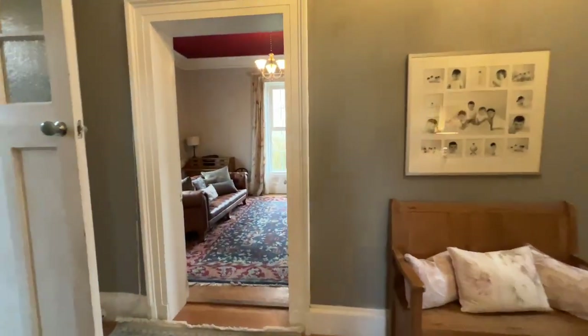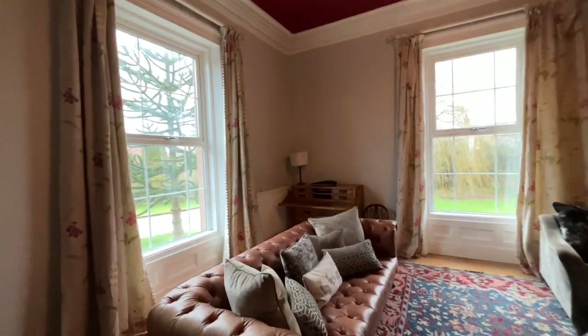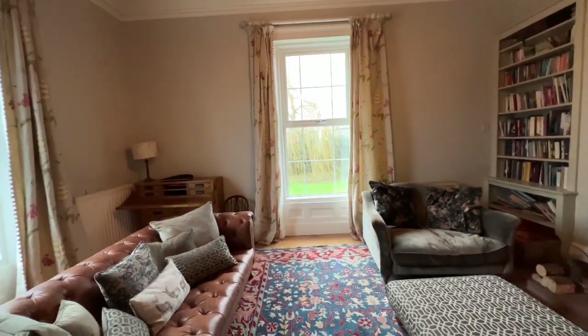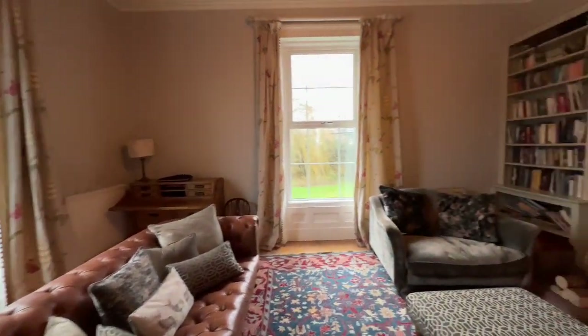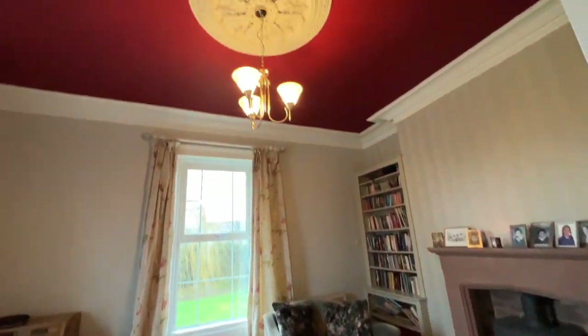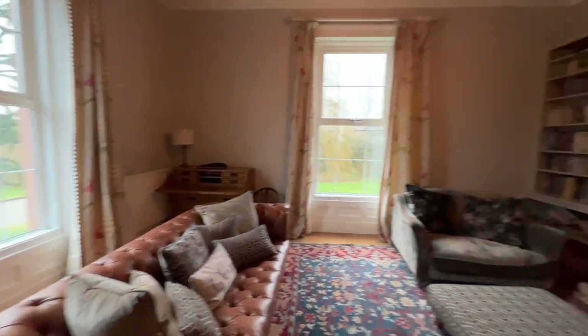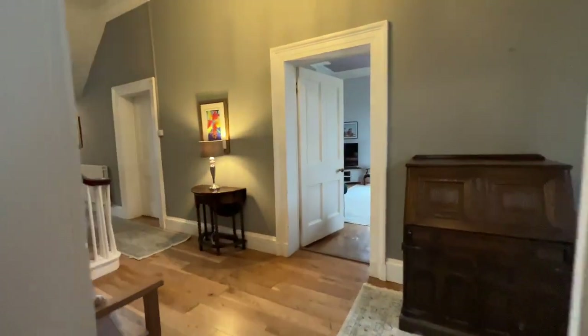Then as we come across to reception room number two, this has got great proportions with UPVC windows — this home isn't listed — a nice fireplace, and fantastic proportions again with features like the ornate cornice and ceiling rose as well.